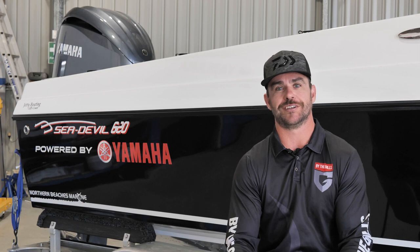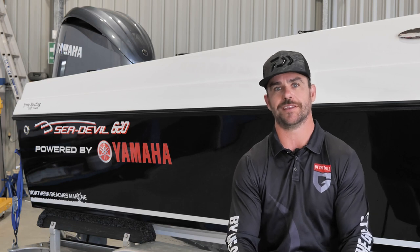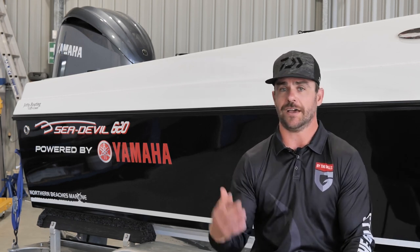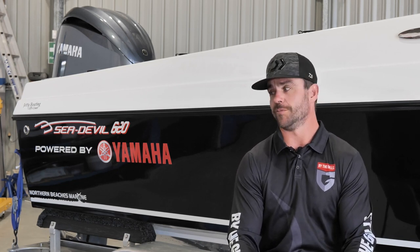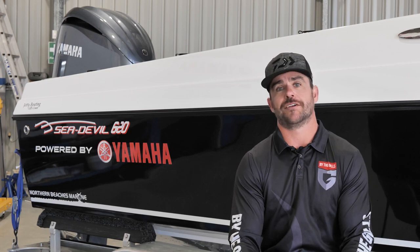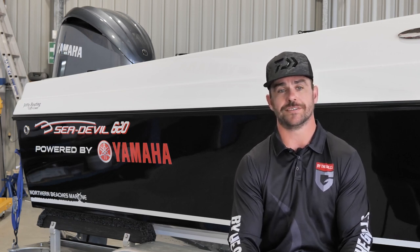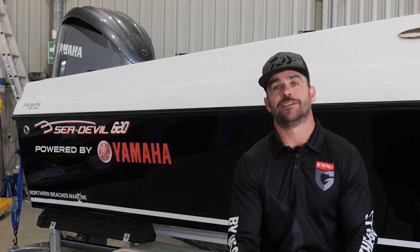The Jetty Boating crew — Chris, Ella, and Clayto in the service department — these sorts of projects don't come together without a professional team that helped me the whole way when it came to purchasing the engine, the fit out, and servicing. You can tell a lot about a mechanical workshop by the cleanliness of it, and this is a very professional outfit. John and Karen from Northern Beaches Marine, the Sea Devil owners — this is our second boat we've bought from those guys and they're just wonderful people, wonderful to deal with. Can't say thank you enough.